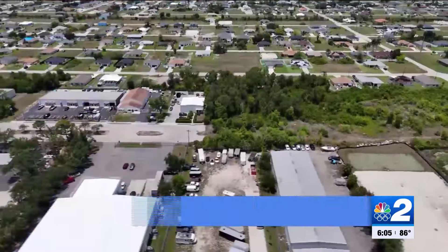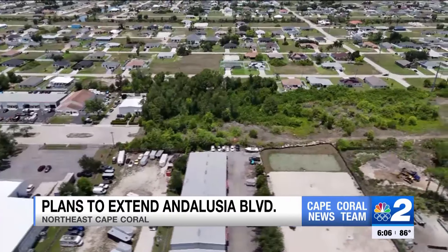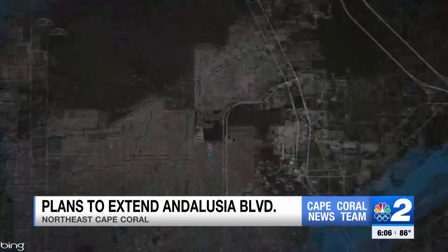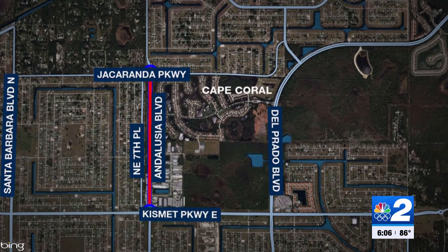The city is proposing a plan to expand a busy road through Northeast Cape Coral. Right now, there is a gap in Andalusia Boulevard between Jacaranda Parkway and Kismet Parkway for drivers onto residential roads. Now the city wants to finish paving the road and add some safety features. NBC2's Rachel Whalen is live in Northeast Cape Coral tonight, showing us the plans.